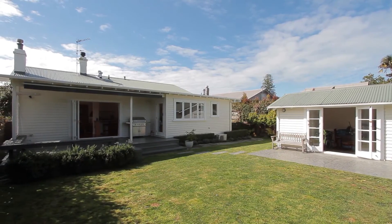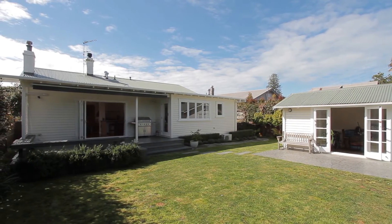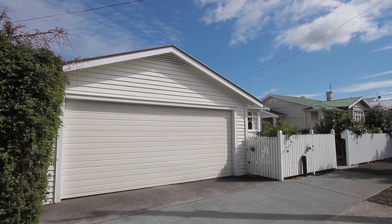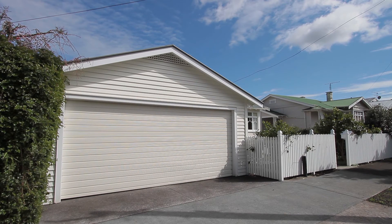And what a fantastic rear garden this is — north-facing, gets the sun all day. It's totally private, it's got beautiful planting, it's just neat. It really is a complete package, with the double garage at the front.